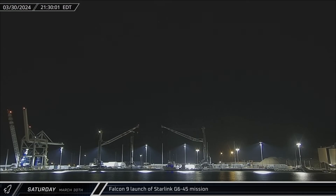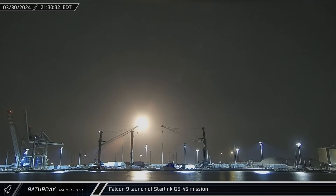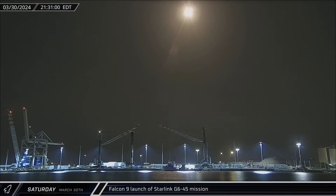Completing SpaceX's second launch of the day, this time from Space Launch Complex 40, Falcon 9 Booster 1067 lifted off four hours later, carrying 23 Starlink V2 mini satellites for the Group 6-45 mission into low Earth orbit.